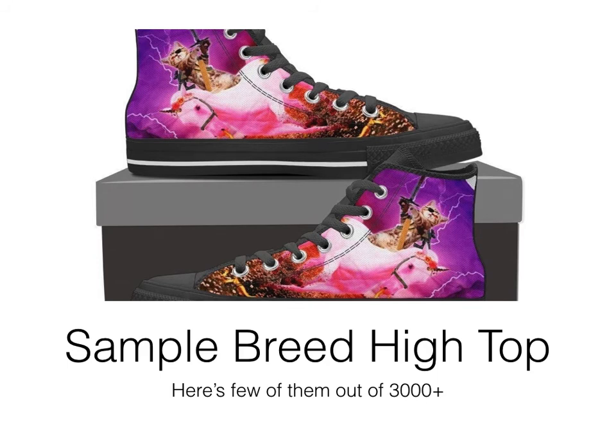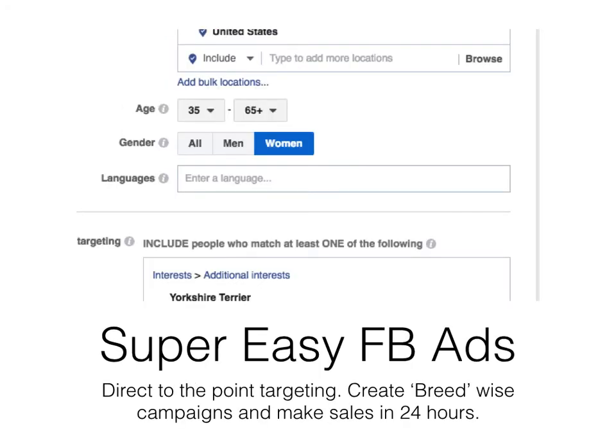Now you can see these products are so unique and amazing, but how difficult is it to sell them through Facebook ads? Let me show you. It's just a one-page setup — no technicalities needed. The setting targets people in the US between the age of 35 and 65 plus, that is 35-plus women, and this particular ad targets Yorkshire Terrier owners specifically.